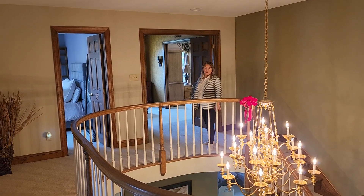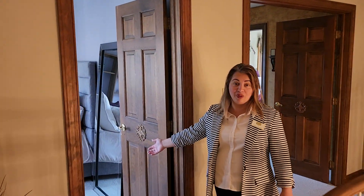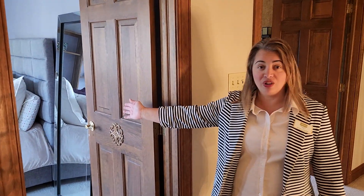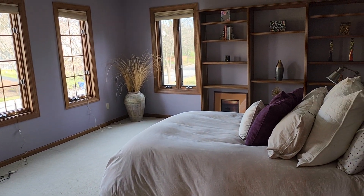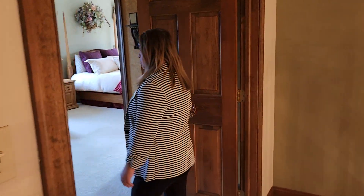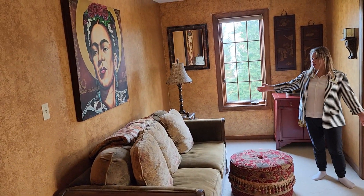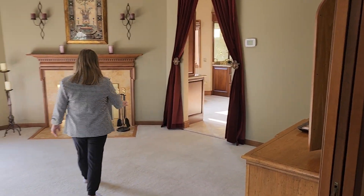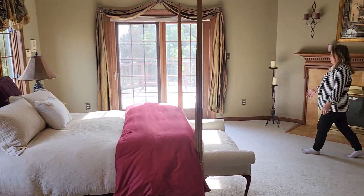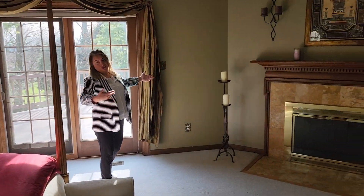We have two more rooms to show you. One is a regular size bedroom — not small at all — with a closet that has built-in shelves as well. And then we are going to the master. The master itself is beautiful — I would say this is the beautiful part of this house. It has, as I mentioned, a fireplace, so we have three fireplaces in this house. There is newer carpet, access to the deck, and you can see your backyard. You can just sit outside and relax.